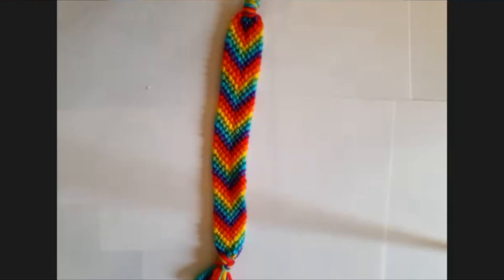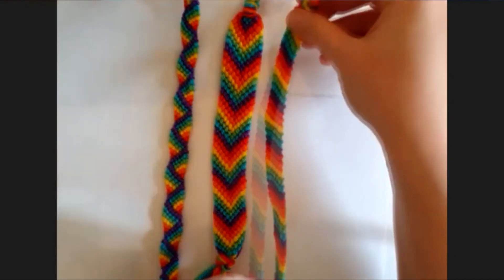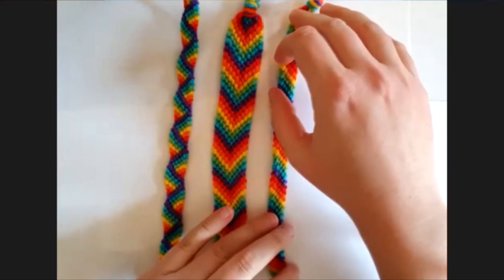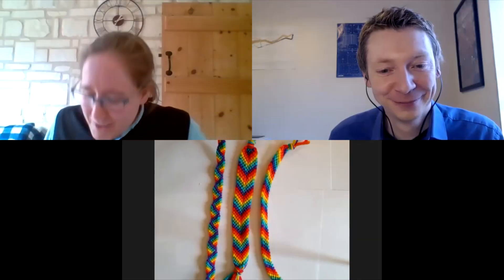And I believe you've got something along those lines to show us today. What have you brought in? I've been exploring the mathematics of friendship bracelets. So I've been making lots of different types of friendship bracelet, like different designs. These ones were all kind of rainbow themed because I had a bit of a rainbow moment. Like there are similarities between them, but also there are differences.